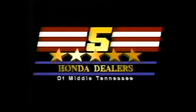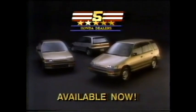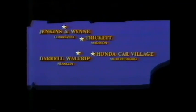You've heard that new Hondas are not immediately available — not affordable because of rising exchange rates. Not true. These are the facts: your five-star Honda dealers just received an extra allocation of new Hondas and they're available now at year-end savings. Four days only — Thursday, August 18th through Monday, August 22nd. New Hondas at year-end savings. Get the facts at your five-star Honda dealers: Jenkins and Wynn, Darrell Waltrip, Trickett Honda, Car Village, and Capital.